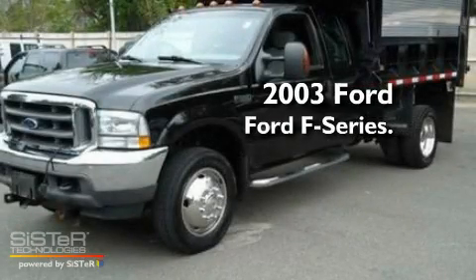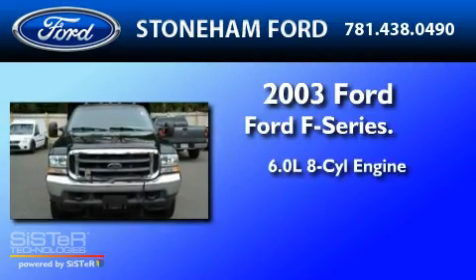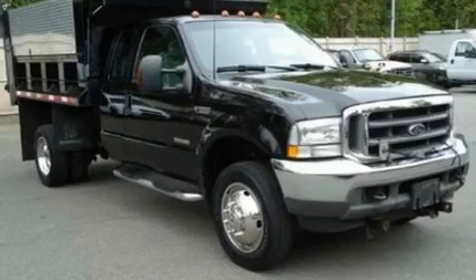This is a 2003 Ford F-550. It has a 6.0-liter 8-cylinder engine, a 5-speed automatic transmission, and 4-wheel drive.